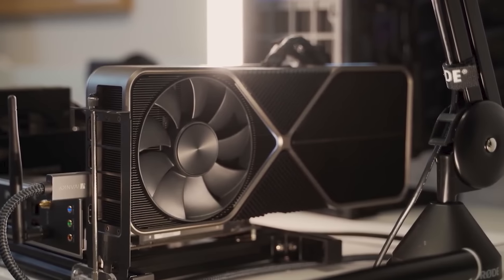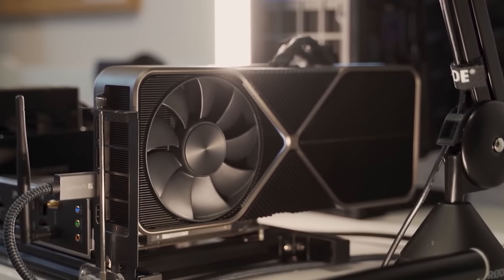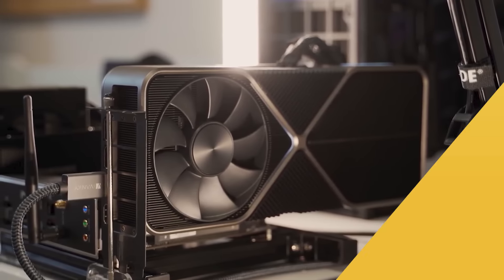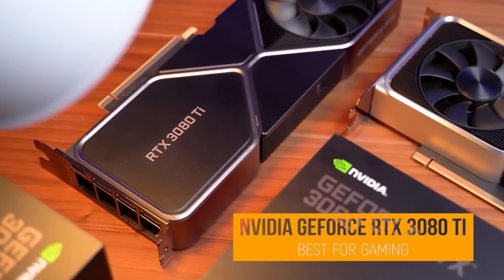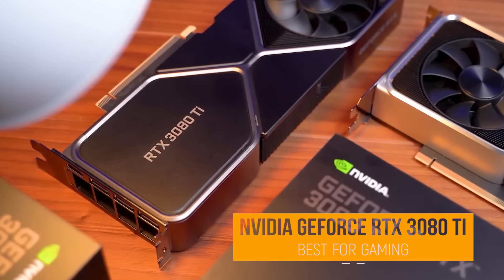If you find this video helpful, please help out the channel by giving this video a like, and tell us which product caught your eye in the comments below. Next up, the NVIDIA GeForce RTX 3080 Ti, our pick for best graphics card for gaming.